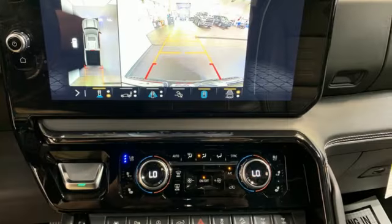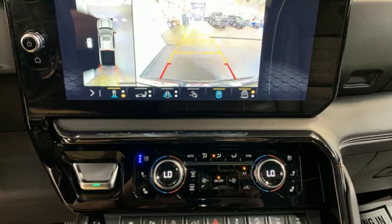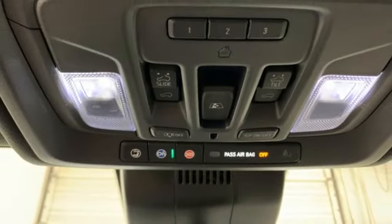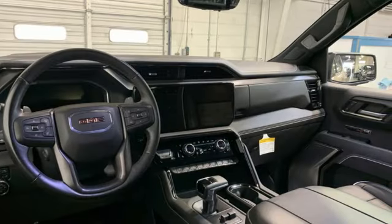heated and ventilated leather bucket seats, express open and close sliding and tilting sunroof, premium shocks, streaming video feed rear-view mirror, and V8 engine.